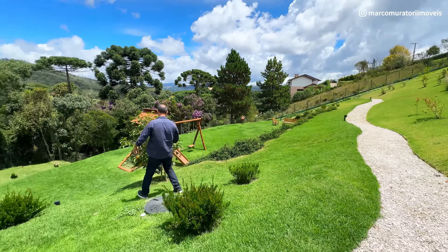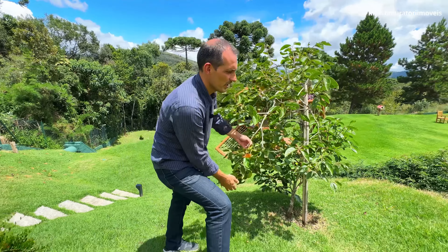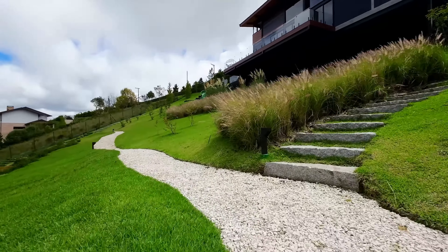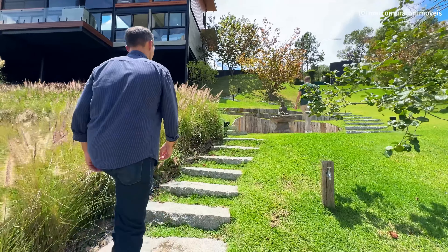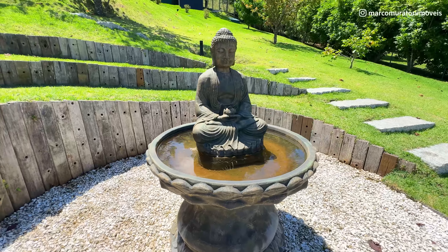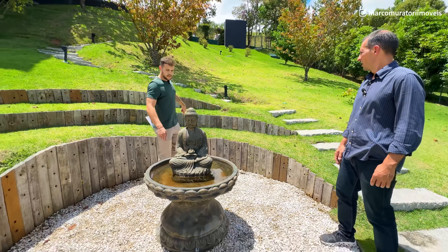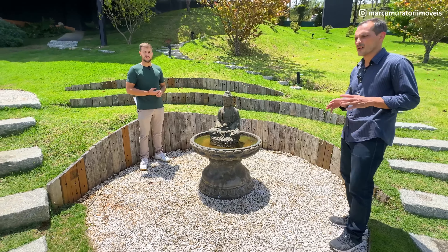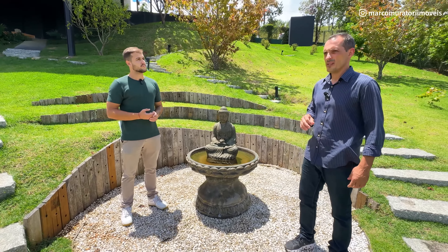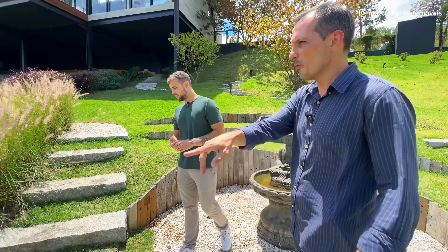Olha, aqui os passarinhos estão vindo comer o caqui — que coisa linda. Tem várias frutas aqui no terreno. E esse caminho com essa pedrinha branca, tem ali um chafariz — muito legal. O proprietário aqui construiu pra ele, não é casa maquiada que construiu pra vender. Até o cuidado de colocar a cruzeta fazendo os detalhes em volta do chafariz — ele não economizou. É um estilo de construção moderna e vocês vão adorar.